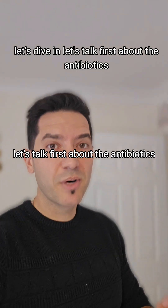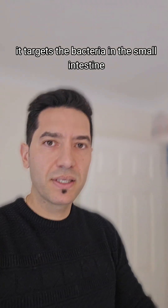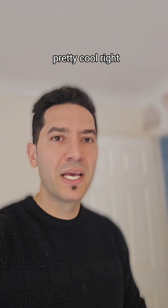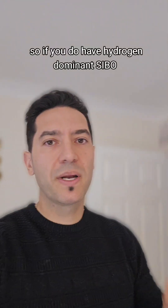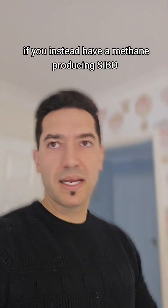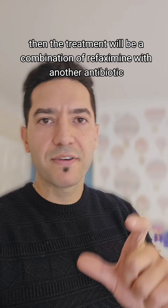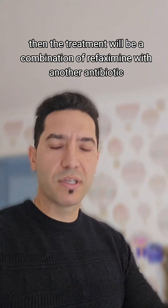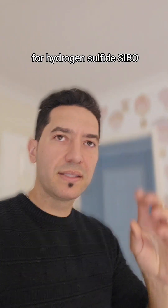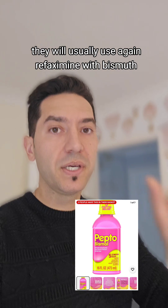Let's talk first about the antibiotics. The most common one used for SIBO is called rifaximin. It targets the bacteria in the small intestine without affecting the good bacteria in your colon. If you have hydrogen-dominant SIBO, this is often the go-to treatment. If you have methane-producing SIBO, the treatment will be a combination of rifaximin with another antibiotic called neomycin. While for hydrogen sulfide SIBO, they will usually use rifaximin with bismuth.